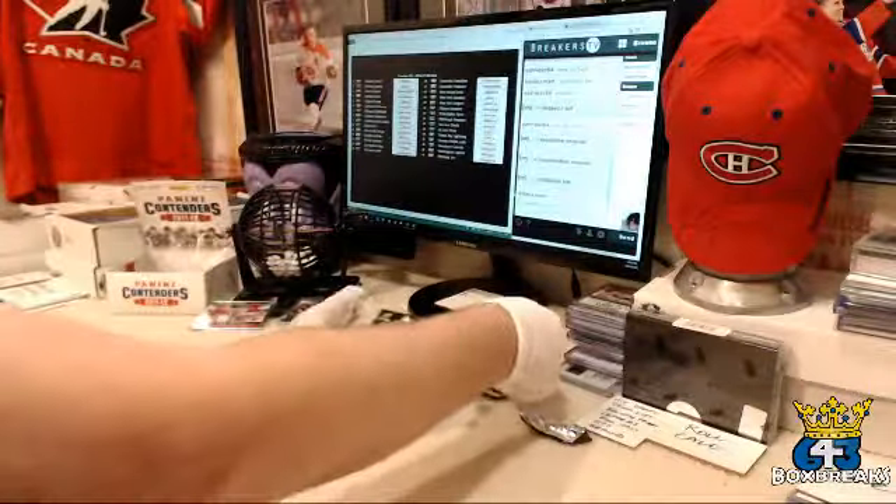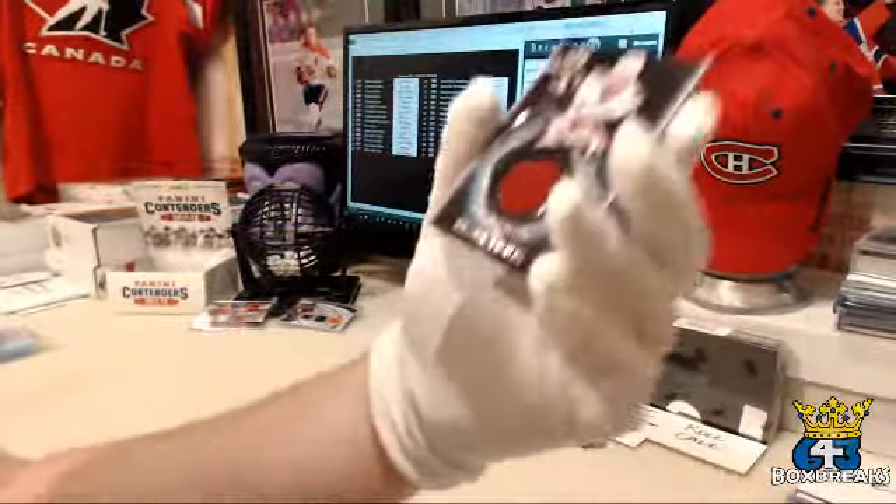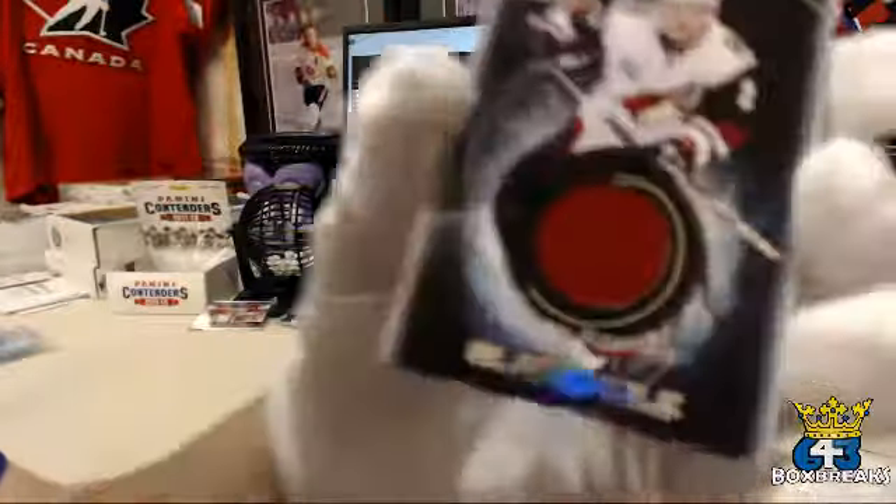And the last card is another Black Hole, non-auto, for the Arizona Coyotes and Justin. It's Dylan Strom.